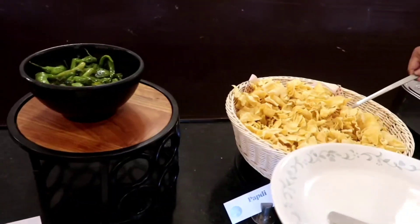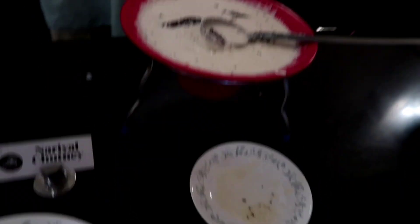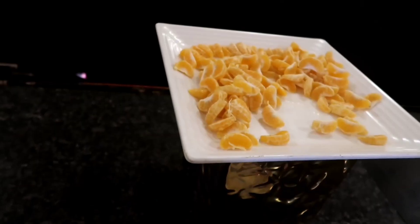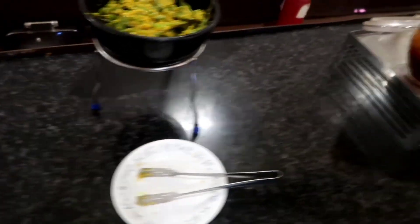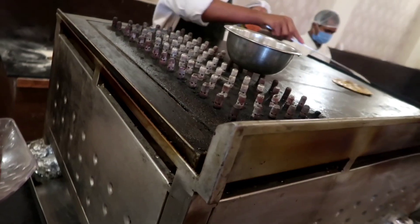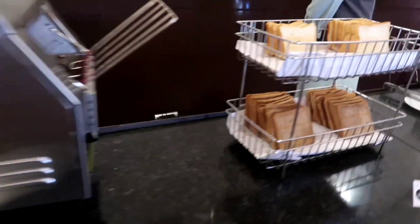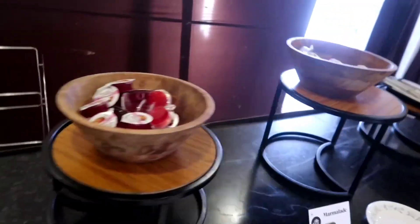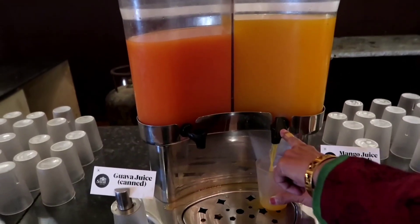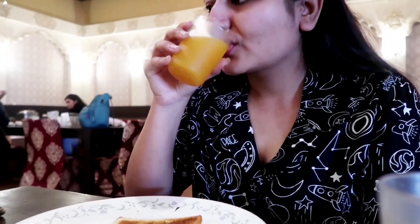For breakfast we had khakra, papaya salad, papdi kadhi, dhokla, khandvi, upma, medu vada with chutney and sambar. I love South Indian food. There are also fruits in case you have a fast, plain curd, pickles and green chilies with masala, and all the Gujarati stuff. They are making aloo paratha here, and we also have cornflakes, brown bread, white bread, butter, jam, honey, and strawberry. My plate has one medu vada and khakra with guava and mango juice.